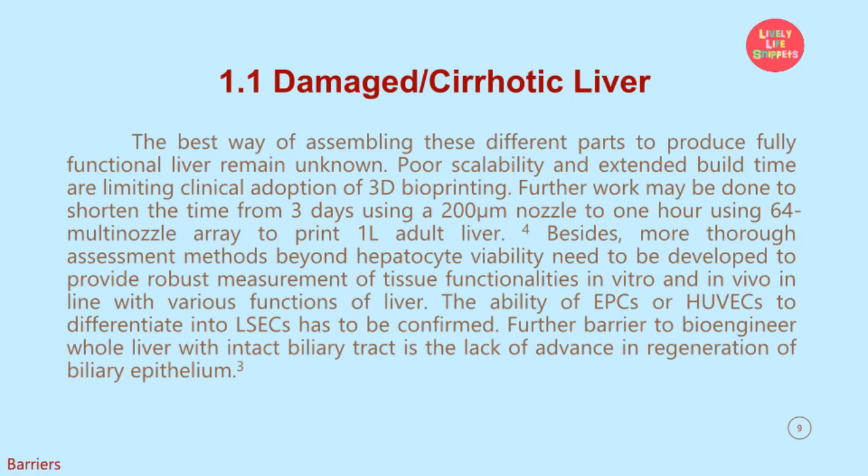More thorough assessment methods beyond hepatocyte viability need to be developed to provide robust measurement of tissue functionalities in vitro and in vivo, in line with the various functions of the liver. The ability of EPCs or HUVECs to differentiate into LSECs has to be confirmed. A further barrier to bioengineer whole liver with intact biliary tract is the lack of advance in regeneration of biliary epithelium.